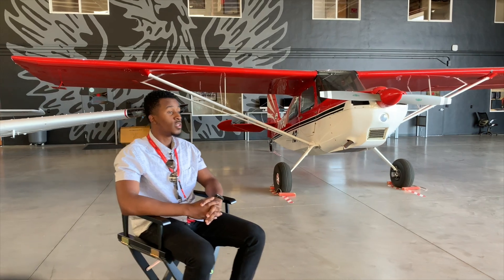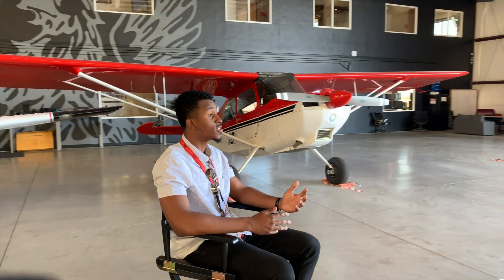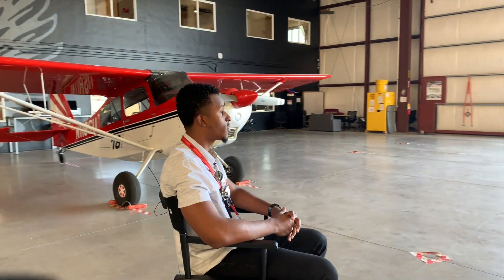Throughout my two years living here as a student and learning how to become a pilot, I'd have to say it's one of the best choices I've ever made in my life. I've always wanted to become a pilot, and coming here and flying some of the most technologically advanced aircraft out there was truly a great opportunity. I've met a lot of great people along the way and was able to fly around places I'd never even been to before.